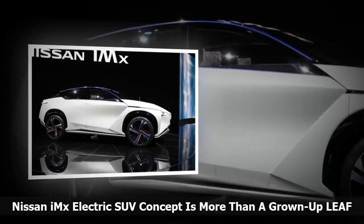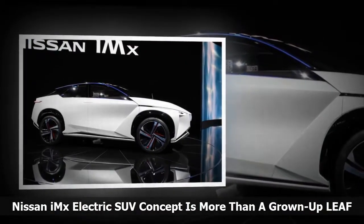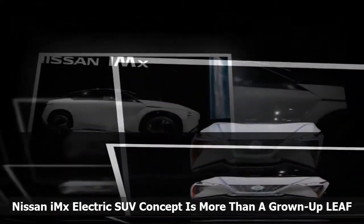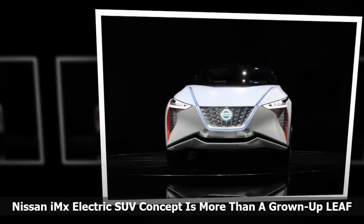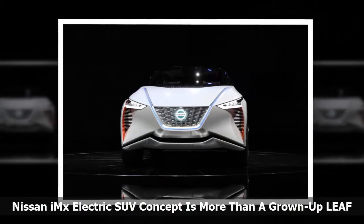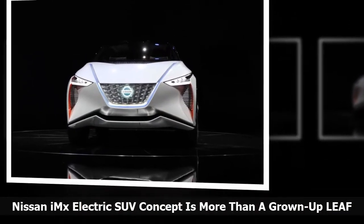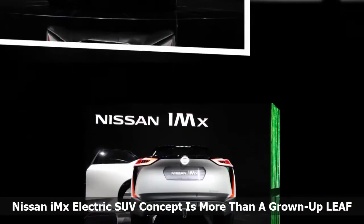Thesis: mid-size SUVs are the hottest things in the new car market worldwide. Antithesis: auto manufacturers want to sell lots of electric cars. Synthesis: build an electric SUV. So why is no one giving customers what they want? Tis a conundrum.